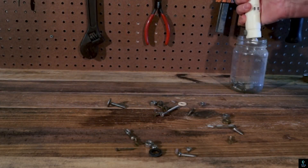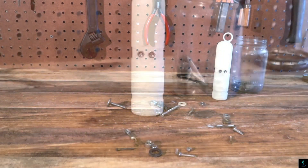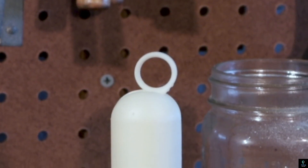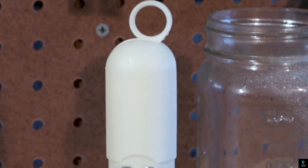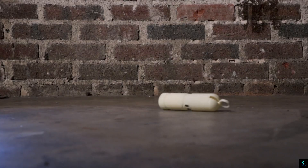Its intuitive controls and precise sensors ensure safe handling of delicate or heavy objects. Compact and durable, the Pickup Pal can navigate tight spaces with ease, making it an essential tool for garages of all sizes.